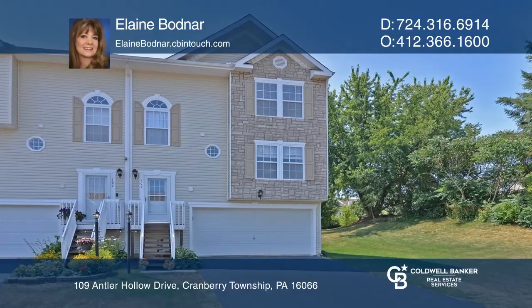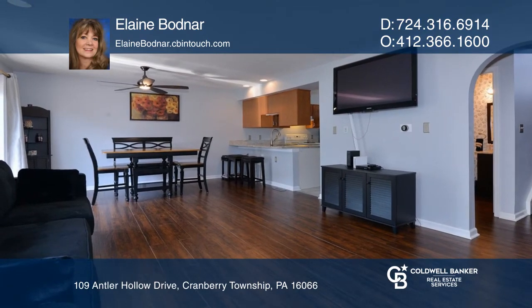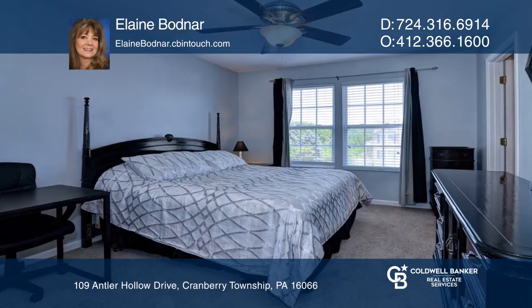Sunshine fills this beautifully updated end-unit townhome. The spacious and fully equipped eat-in kitchen has newer granite countertops, ceramic flooring, and a double-sized pantry.